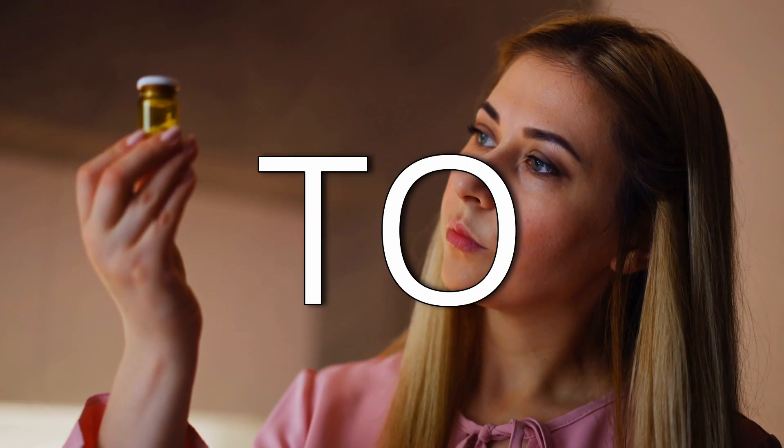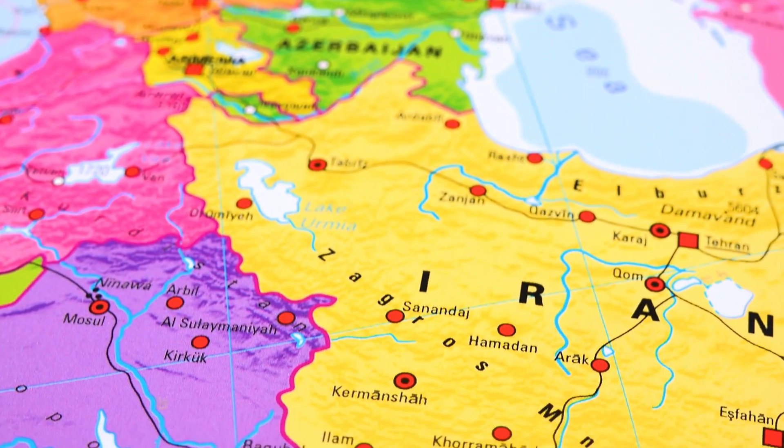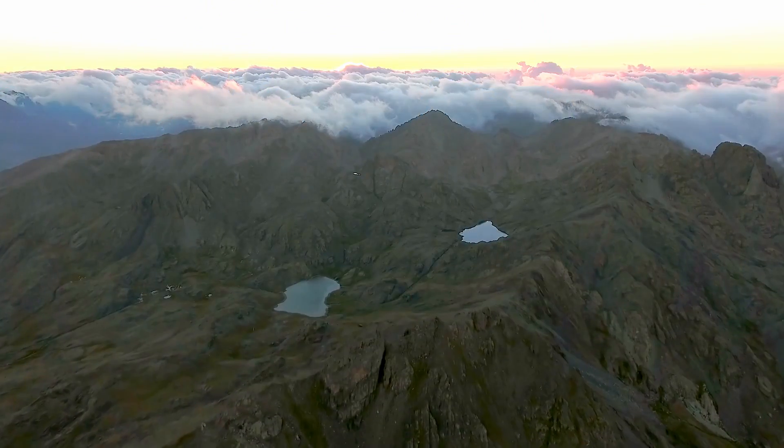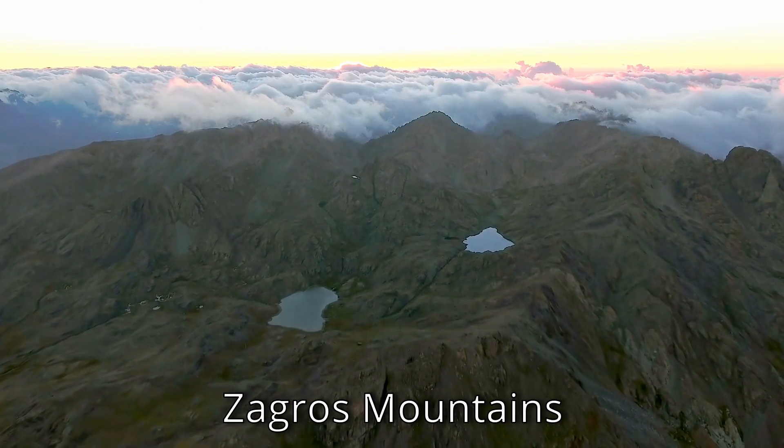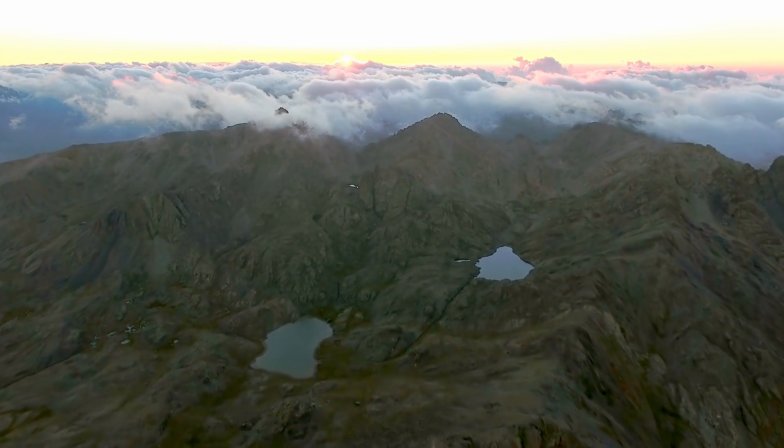That comes down to location. Spider-tailed horn vipers are native to Iran — more specifically, western Iran, and even more specifically, the Zagros Mountains at high elevations. The fact that they live at high elevations plays into why they might have developed this adaptation.